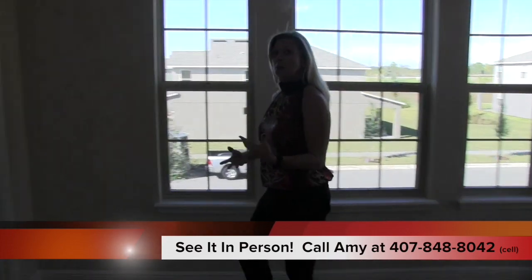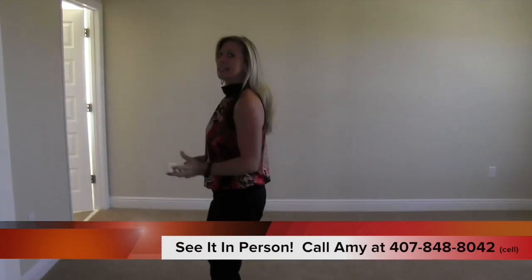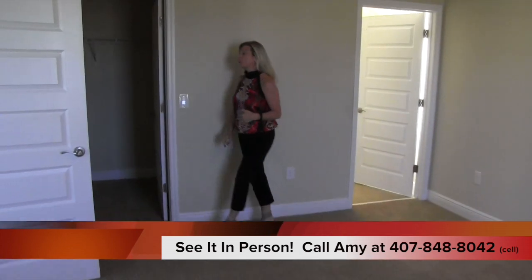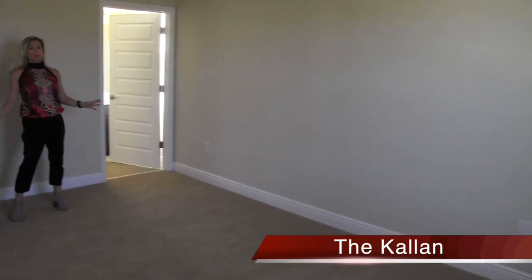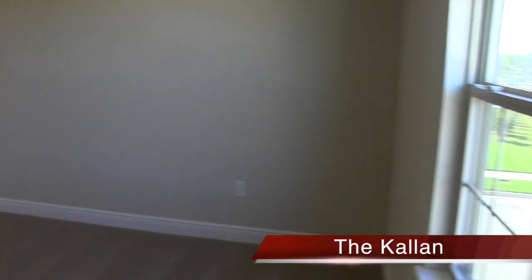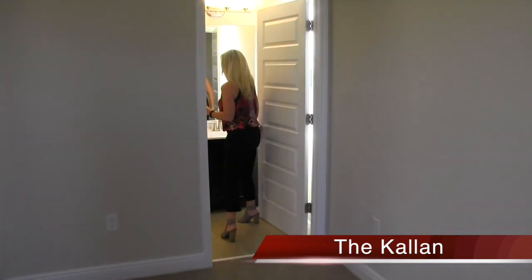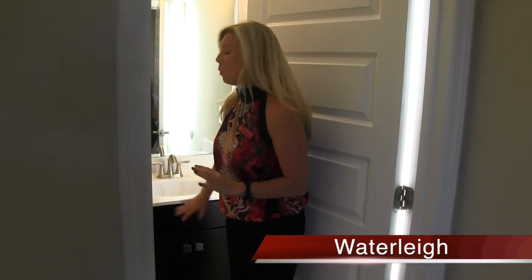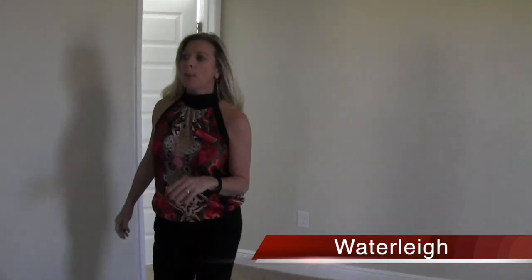Over here to the left is another bedroom, but this one has its own full bath — which is really nice. Think about your family and what your needs are, and maybe this home works for you. Behind me you have a big walk-in closet, and it's a really big room. You've got your sink, your toilet, and your shower — design-wise it's the same cabinets as downstairs, beautiful tiling with white tile up on that shower stall.